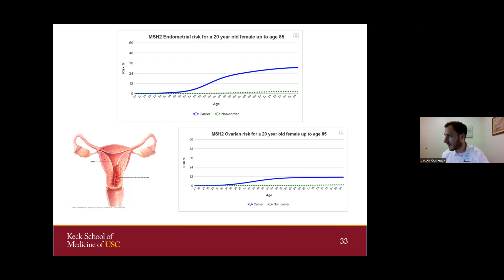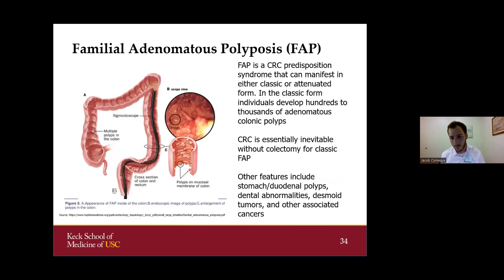Another hereditary cancer syndrome seen even in the AYA population is familial adenomatous polyposis, or FAP. These individuals can develop hundreds to thousands of colonic polyps, which can eventually turn into cancer. Colorectal cancer for those with classic FAP is inevitable in some cases without proper management or having one's colon removed. FAP also involves other cancer risks and features, such as stomach or duodenal polyps, supernumerary teeth, or certain other cancers.